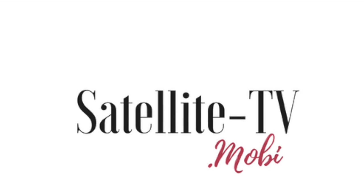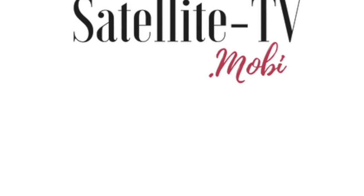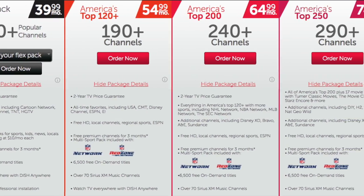Welcome to the satellite dish TV review. Today we're mostly going to go over the features of Dish Network and what it has to offer in 2016. First and foremost, it offers a Flex Pack, which is the closest you're finally going to get to à la carte TV.